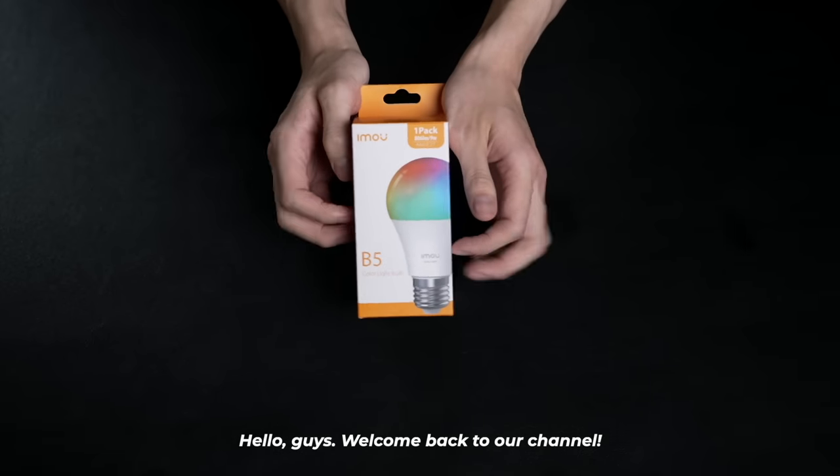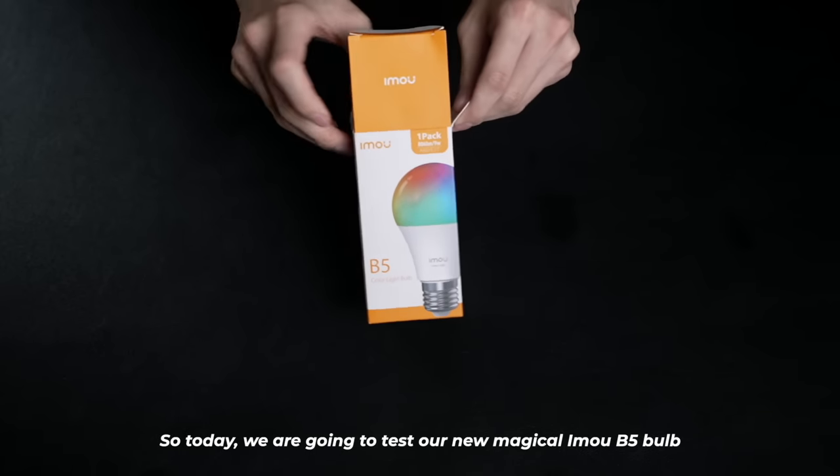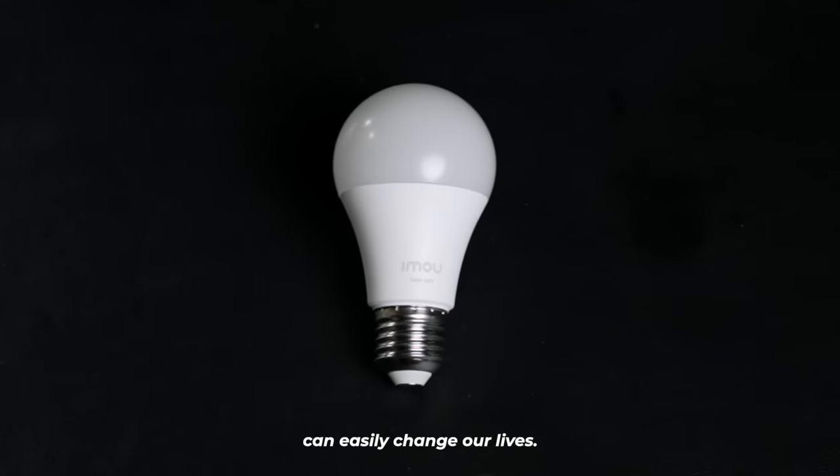Hello guys, welcome back to our channel. I am Alan. Today we're going to test our new magical iMEL B5 bulb and find out how exactly smart light bulbs can easily change our lives. Let's find out together.